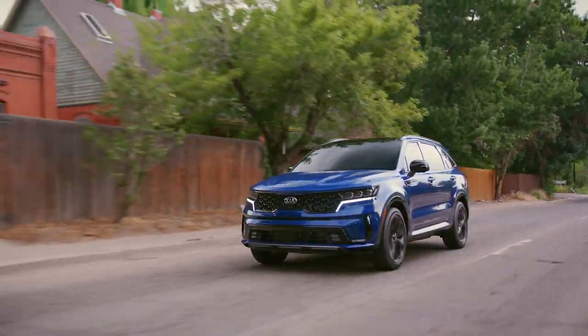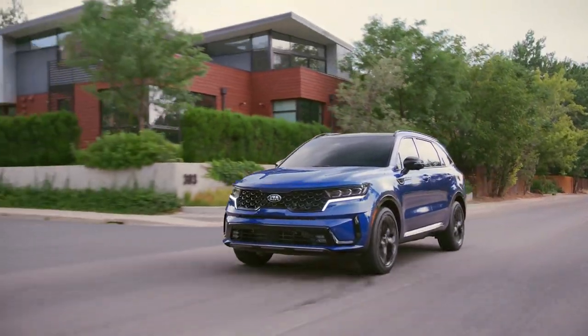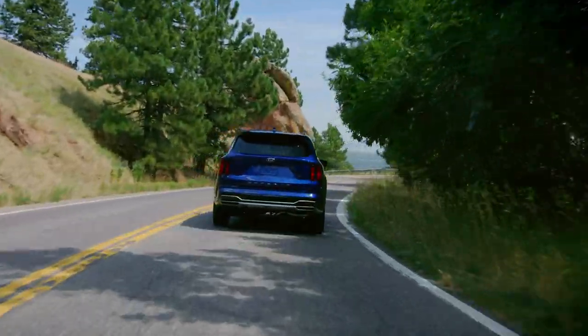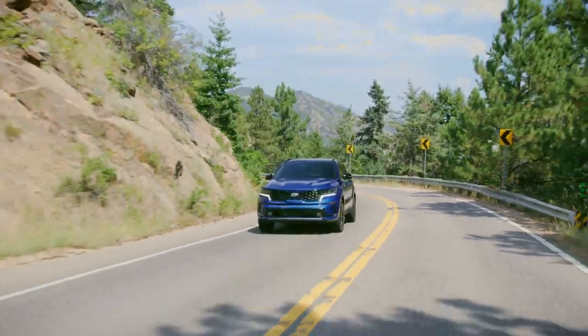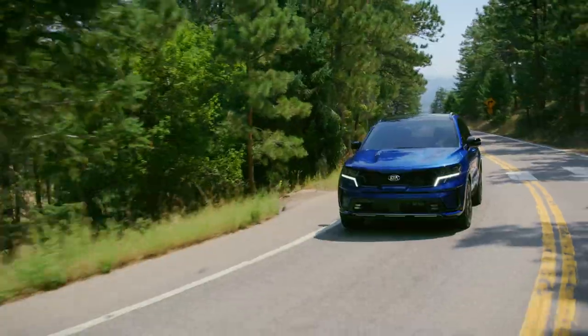Regardless of which version of the Sorento you opt for, you're getting a tremendous amount of safety tech. This includes forward collision avoidance, driver attention warning, lane departure warning, lane keeping assist, and lane following assist, to name a few. Additional items such as blind spot monitoring, highway driving assist, and smart cruise control are also available.